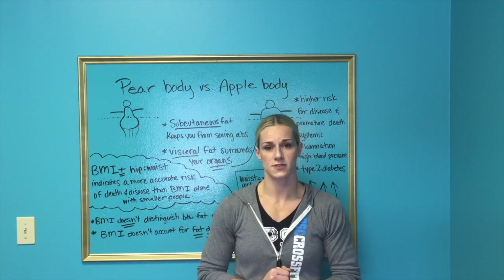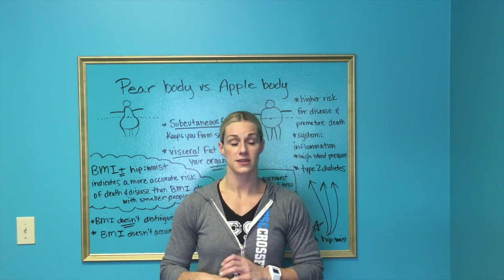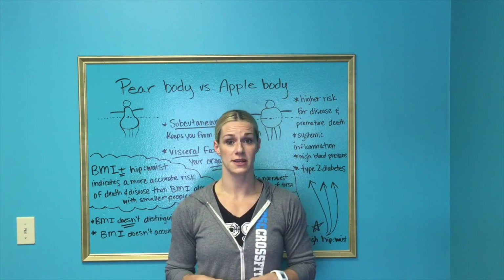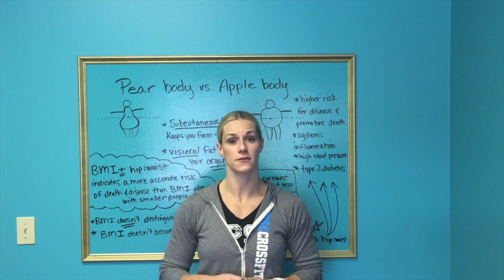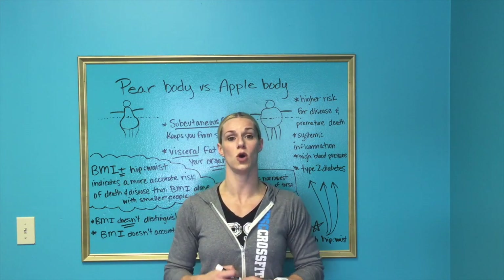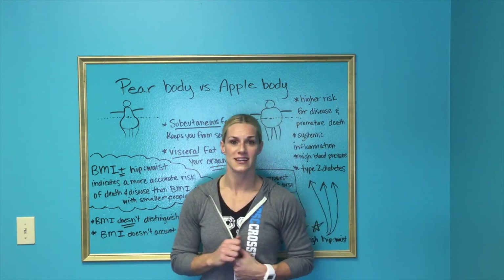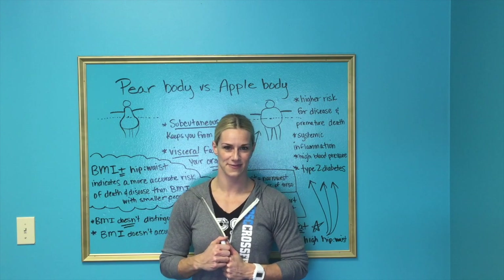I just want to go over this with you guys. It's really important to pay attention to where you store your fat — it's a big indicator of your health risk. Please let me know if you have any questions or comments in the comment section, or feel free to email me. You can also submit questions or content ideas on my website, thebarbellbombshell.com. See you guys later, thank you.